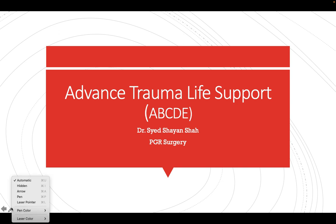Hello and welcome to my YouTube channel. My name is Dr. Sayed Shayan Shah and I'm a postgraduate resident in general surgery. Today I am going to talk about the Advanced Trauma Life Support primary survey.